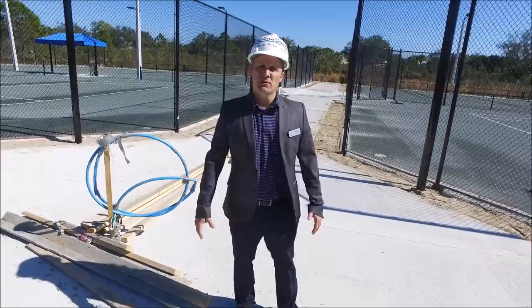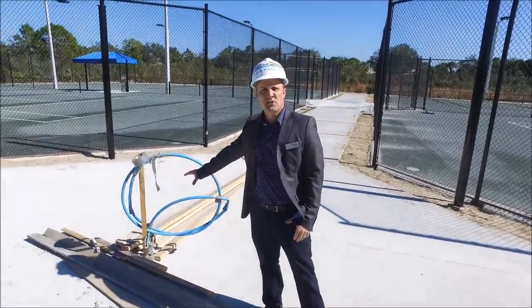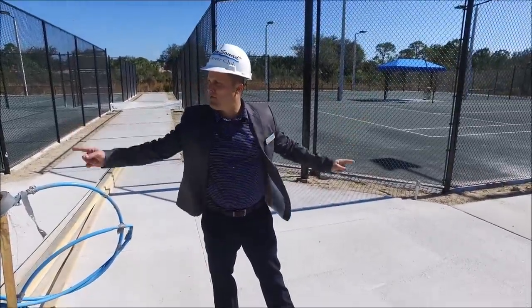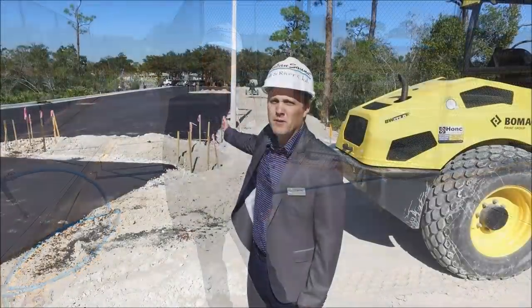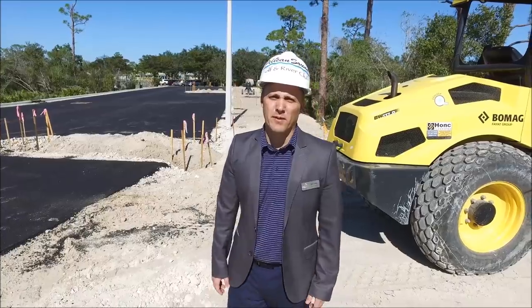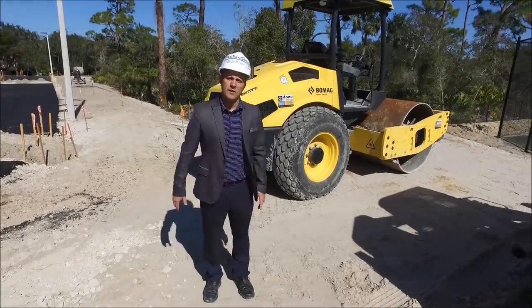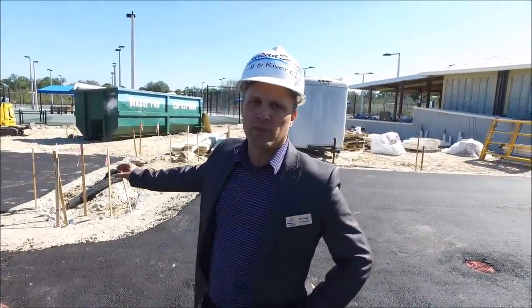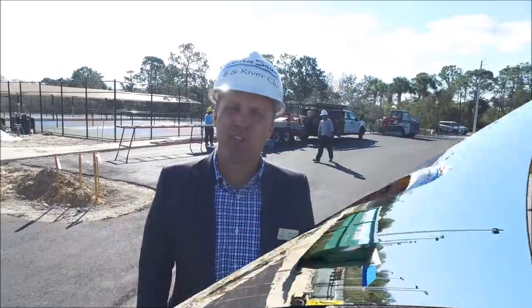We are in the center of the tennis court area — eight tennis courts. We'll have a canopy over top with poles already in place. The water station and ice station will be right here. All the sidewalks have been poured. On either side there will be bleachers installed towards the end of the project. We have a total of 69 parking spots. The maintenance shed will be in this area — they'll be pouring the concrete this week — along with the rest of the sidewalk that will go towards the river club. We're going to be starting on the landscaping this week.